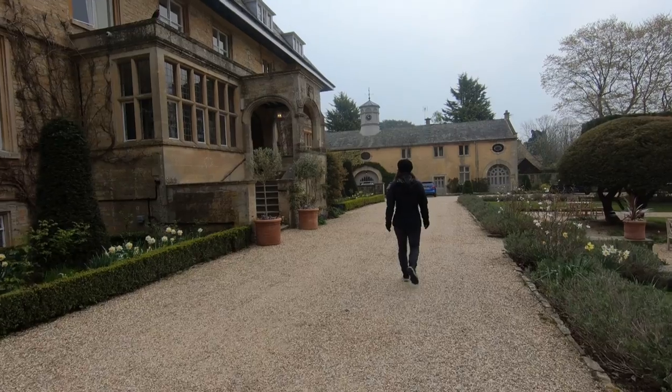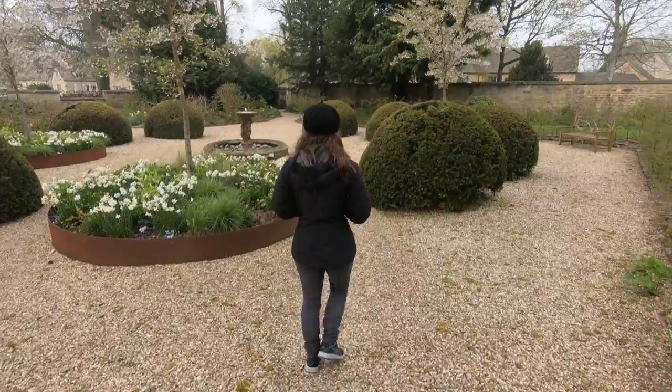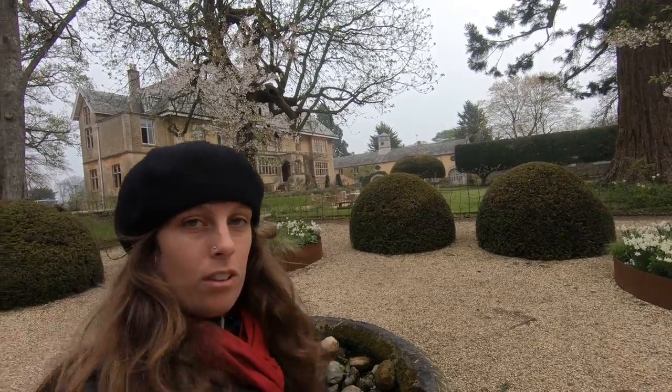So here we are in Lower Slaughter, this gorgeous little village that looks like it's straight out of a fairy tale book, but people still live here. There's a huge old manor called the Slaughter Manor, and it's still a functioning hotel.